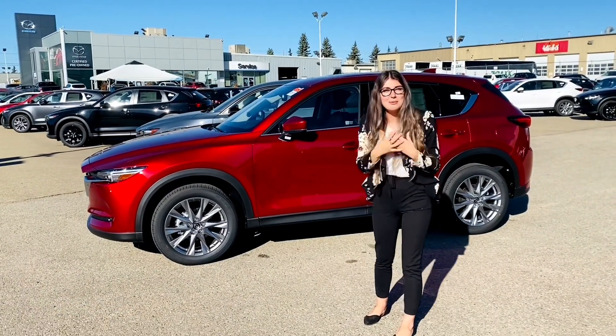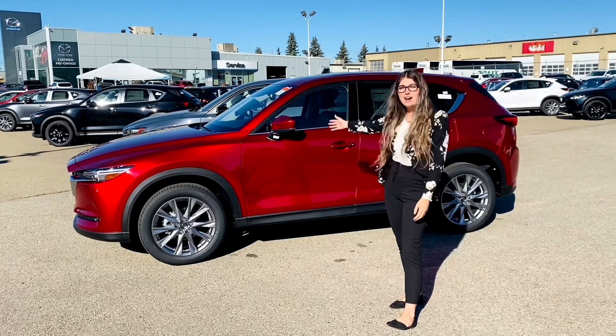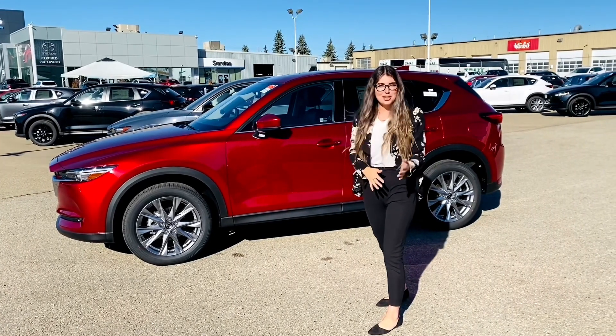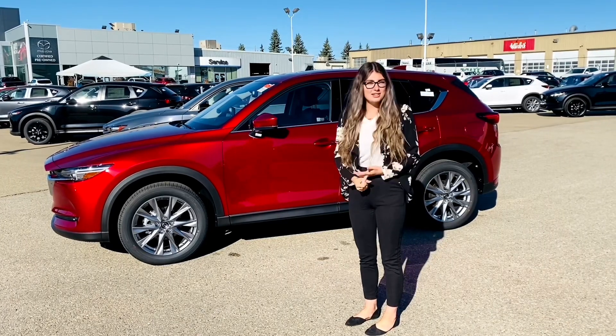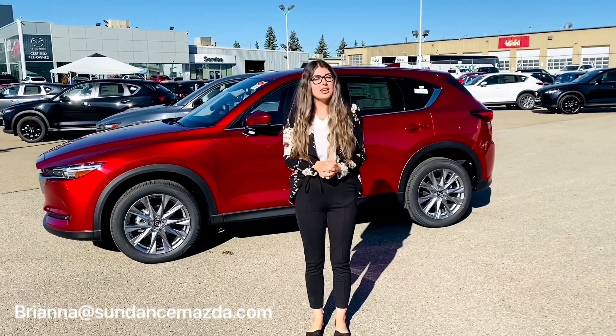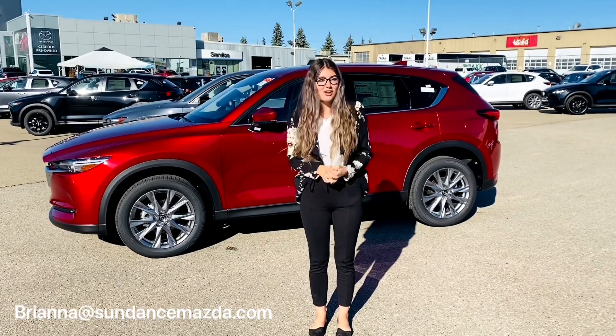My name is Brianna from Sundance Mazda. We were just talking about the 2021.5 CX-5 GT — the non-turbo — but you do have a turbo option as well as a black or pure white interior. You can find me here at Sundance Mazda or email me at brianna@sundancemazda.com. We would love to help you find your new car.